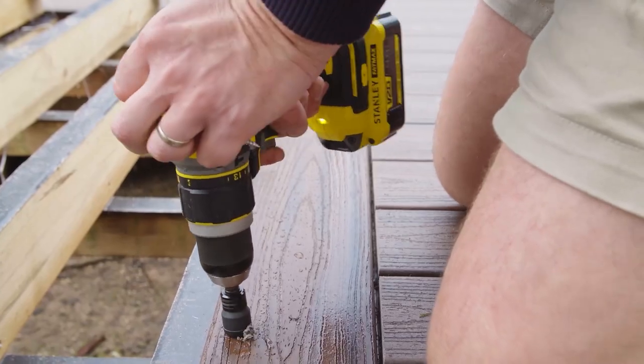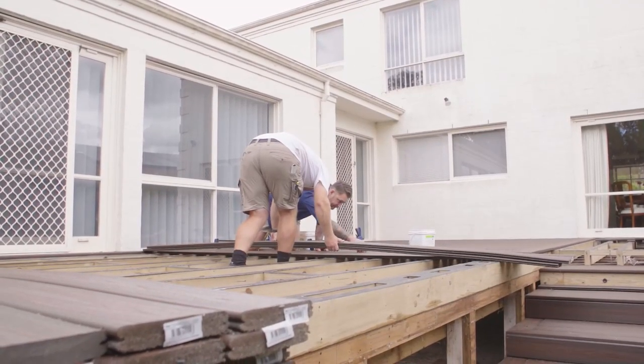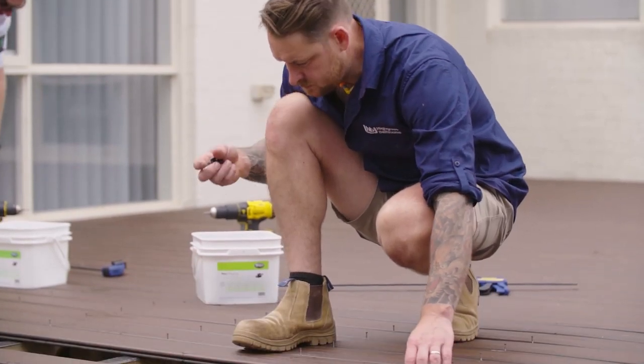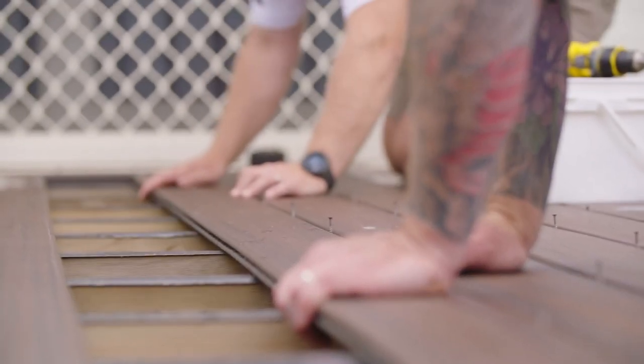I've laid a lot of decks over my time, but I'm still pretty new to composite decking. But over the length of this project, I've got to tell you, I am impressed. The Trex product is a premium deck. The colour patterns are really realistic, and so are the grain patterns that go within each board.